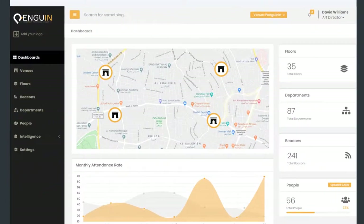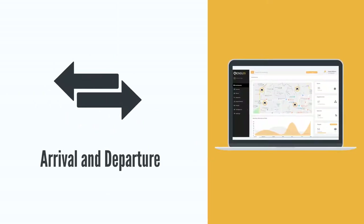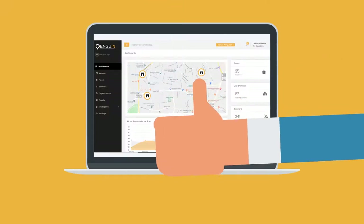Penguin Inn Analytics offers essential information such as aggregate attendance charts, arrival and departure times, dwell times, and trends to help make informed business decisions.